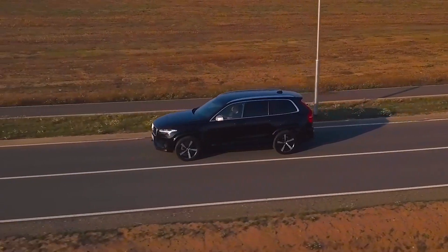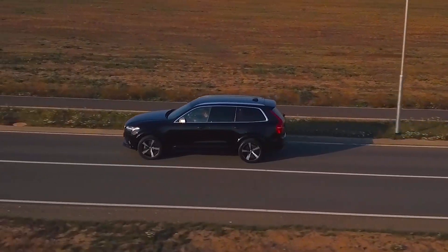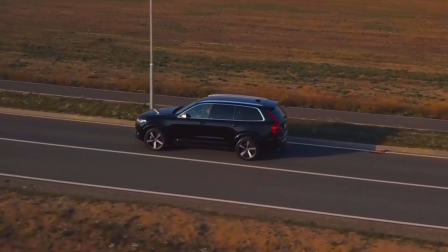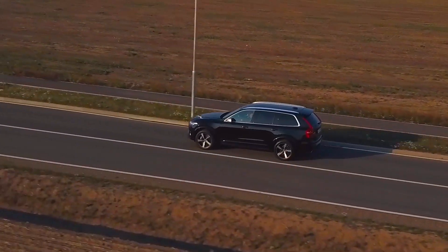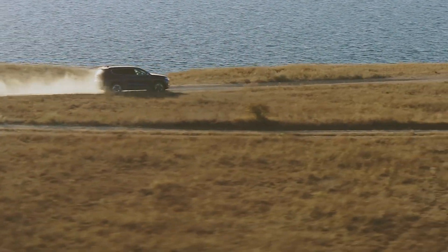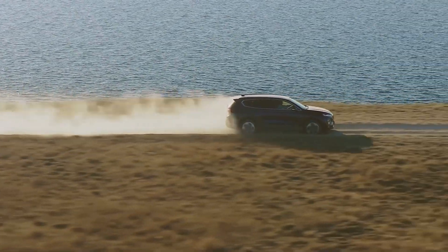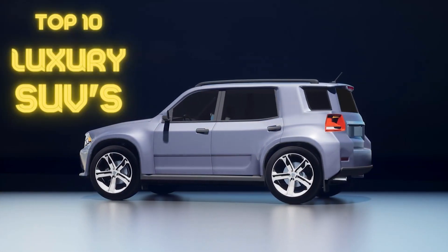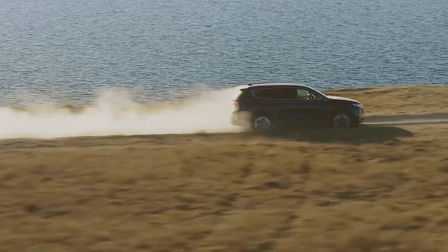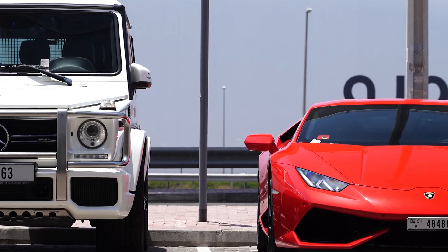Who wouldn't like these attributes: power, comfort, style, and suitability? If you are one of those people, choose a premium SUV. One of the most well-liked vehicle categories on the market right now is the luxury SUV. They provide more usable room, cutting-edge technology, safety features, lavish comforts, and in some instances, genuine off-road capability. Watch the video until the end because we have collected the top 10 best SUVs for our viewers.